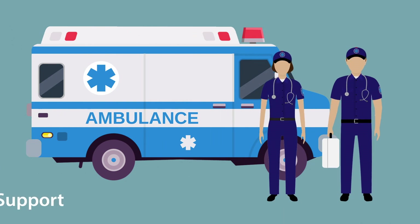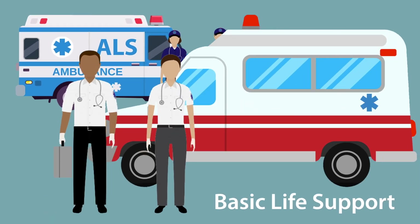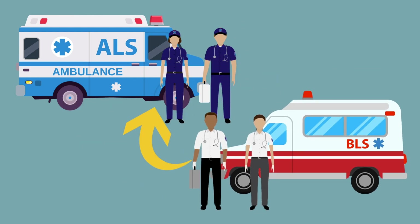Unfortunately, only highly trained paramedics and advanced life support responders, or ALS, are able to administer and interpret this diagnostic test. Basic life support responders, or BLS, usually arrive on the scene first, but have to wait for ALS to administer an ECG, which costs precious time for both the patient and a limited number of paramedics.